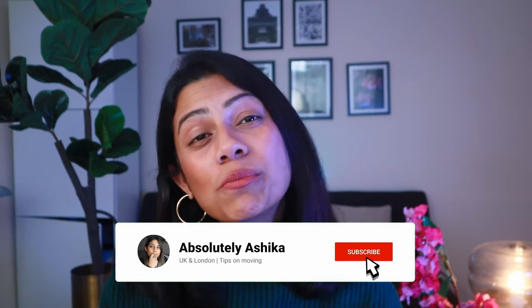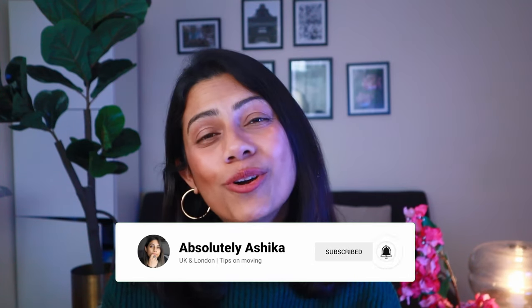I'm Ashika and on this channel we talk about moving across the world for that dream job or to study. Drop me a comment if you have any questions and with that let's dive in.